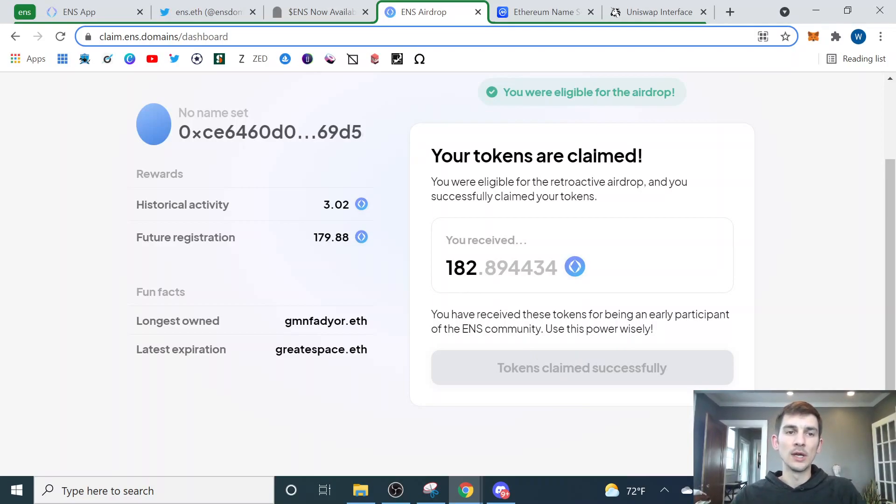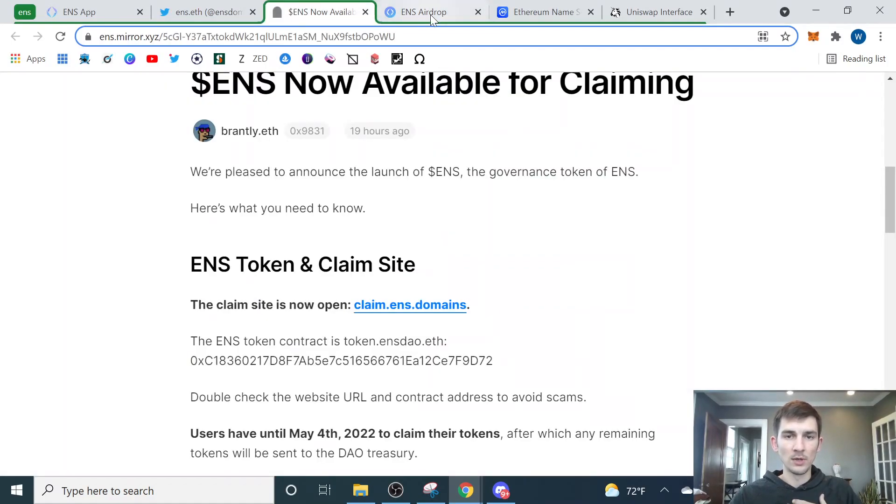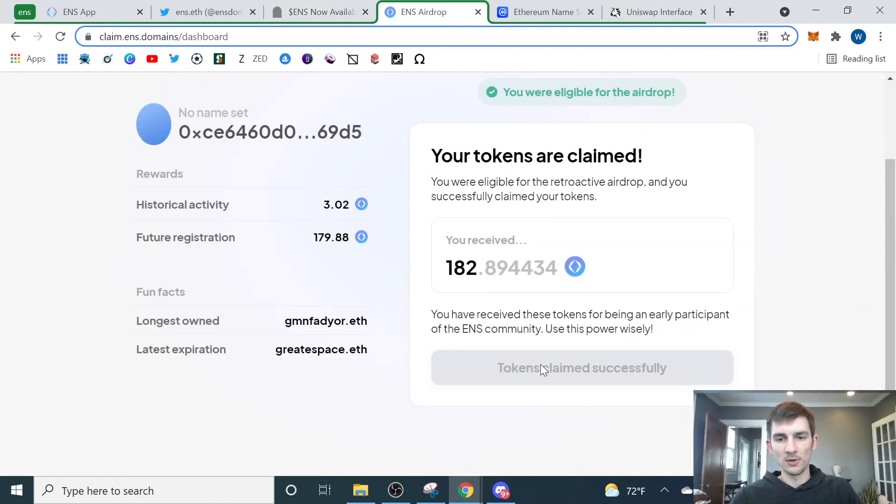I can't actually walk you through the full claim process since I've already claimed mine, but you can read through the article and it will tell you everything you need to know. It's really straightforward. One thing that did come up is you're going to be asked who you want to set as a delegate. Your tokens are going to be used to give voting power. You can delegate those to somebody so that they have more voting power — someone in the community you think is a really good representative of the space to vote on your behalf.